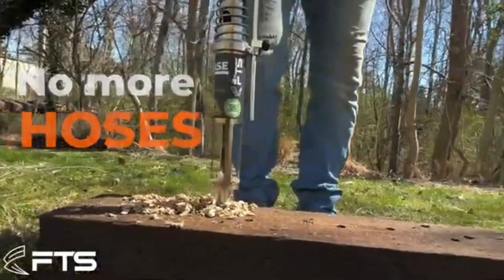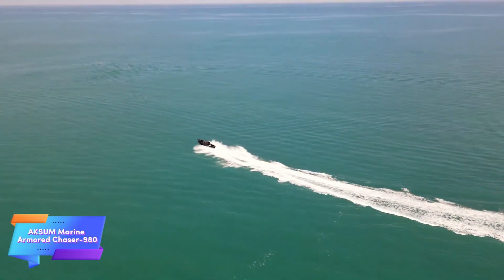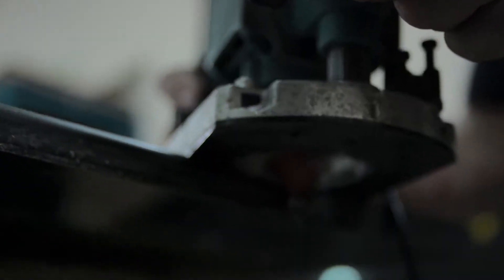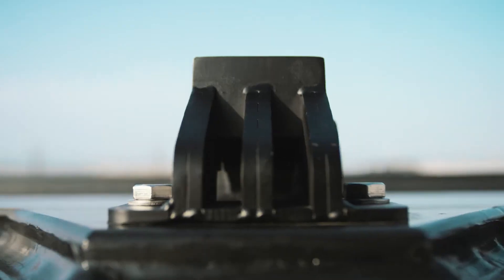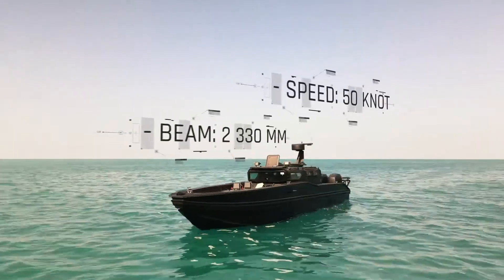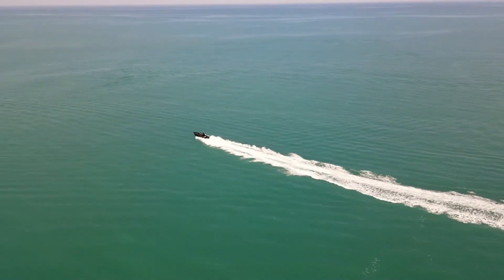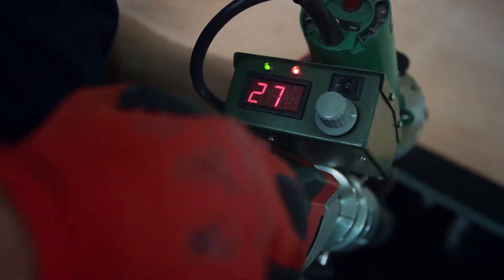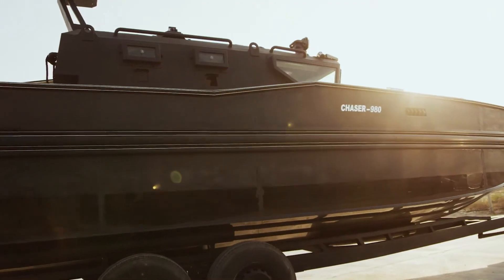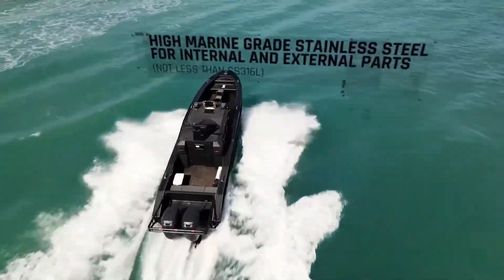The Chaser 980 is a compact multi-role armored boat engineered for speed and versatility, reaching up to 93 kilometers per hour to effectively support anti-piracy and rescue missions. Its bulletproof build offers vital protection in high-risk operations, safeguarding personnel against hostile fire. Despite its solid armor, the boat remains lightweight and maneuverable, enabling agile navigation in various maritime conditions.